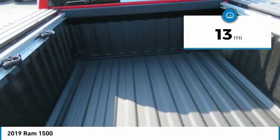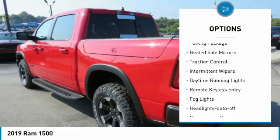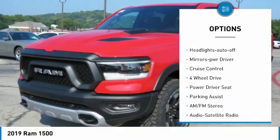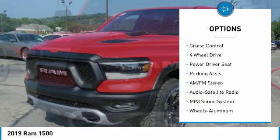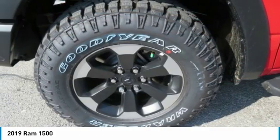This vehicle has less than 100 miles. Here are some of this vehicle's great options: towing package, heated side mirrors, traction control, intermittent wipers, daytime running lights, remote keyless entry, fog lights, headlights auto off, mirror memory, and cruise control.